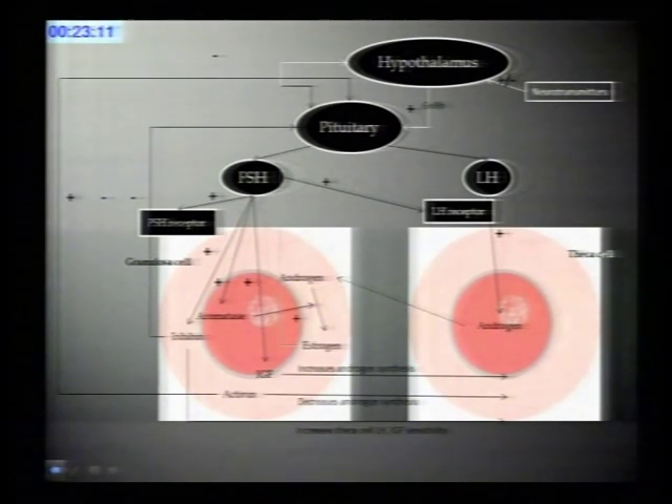This slide reminds us of the two-cell, two-gonadotropin theory discussed earlier. The two cells within the follicle are the granulosa and the theca cells. The granulosa cells primarily respond to FSH, and the theca cells primarily respond to LH. As you can see from the arrows, there is a multitude of interactions involving steroids, peptides, and other growth factors.